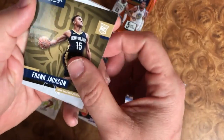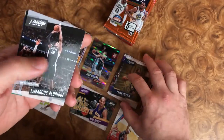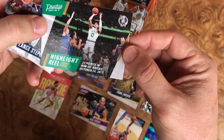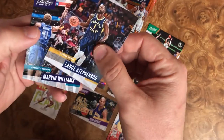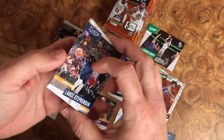Last pack out of the blaster, the first blaster box. We have a Frank Jackson rookie card, a Highlight Reel of Jayson Tatum — not a bad card right there. And then we have Lance Stevenson and Marvin Williams to finish off that box.